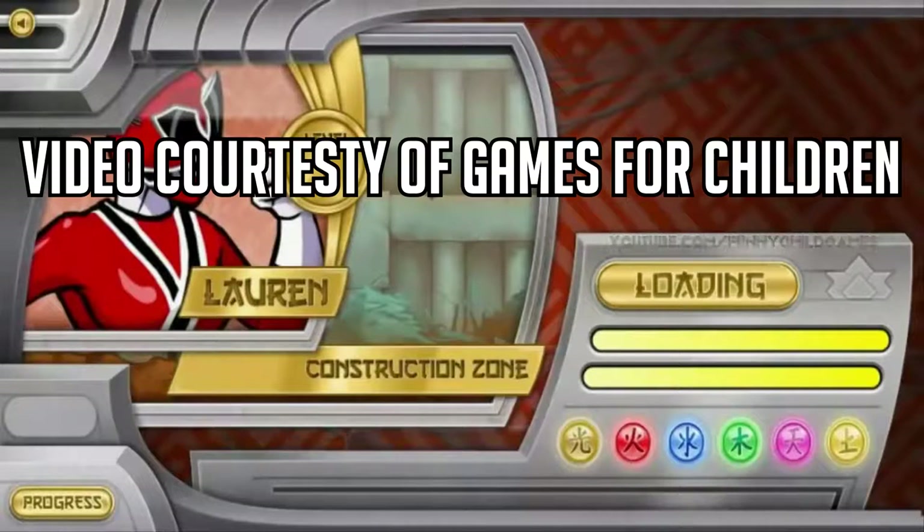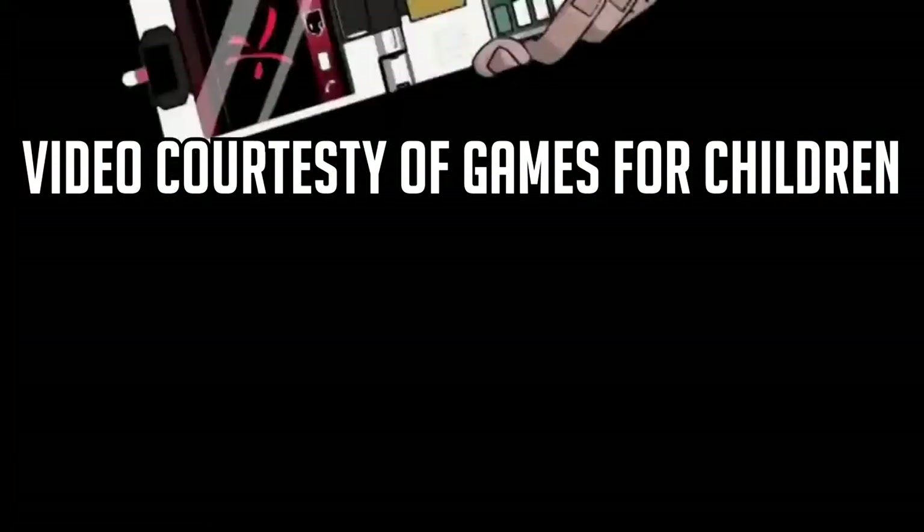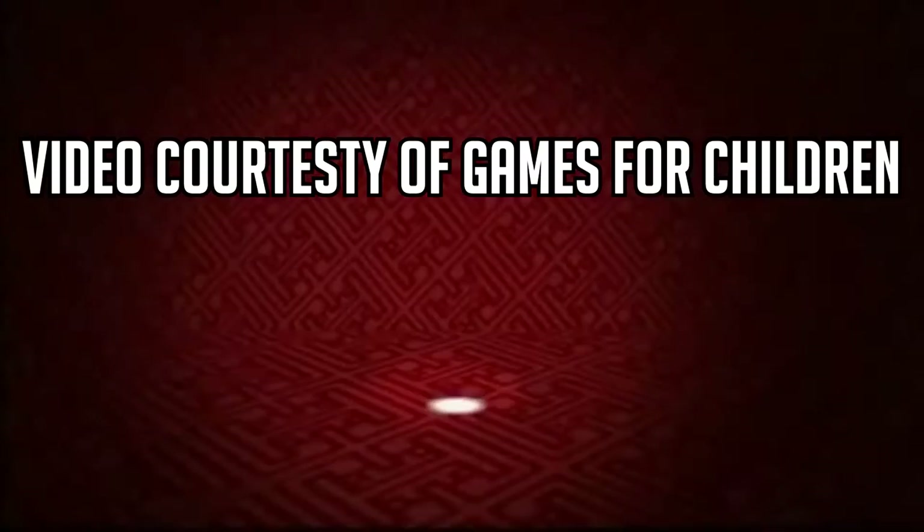Hello everyone, welcome to the Jargis Ranger Review. This time we'll be looking at the Halloween episode of Power Rangers Beast Morphers, Hypnotic Halloween.